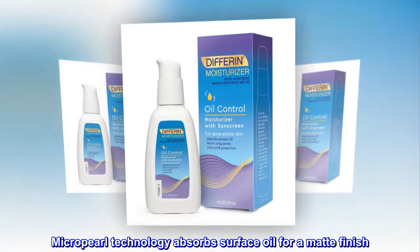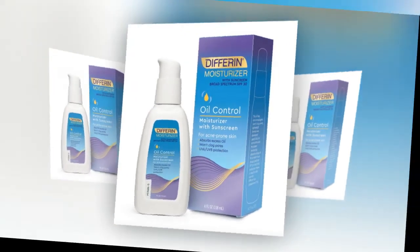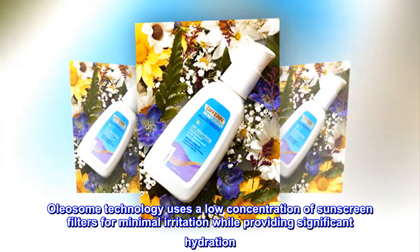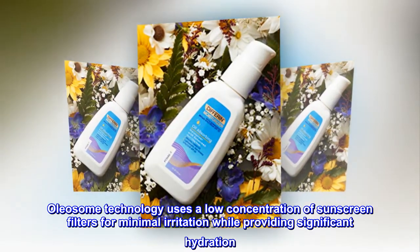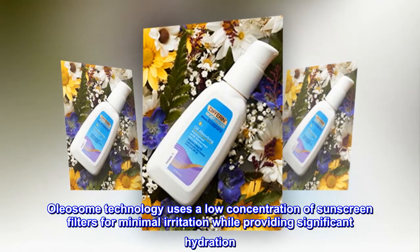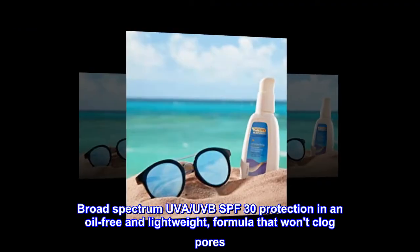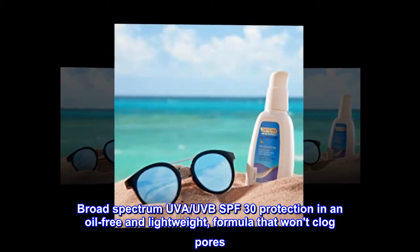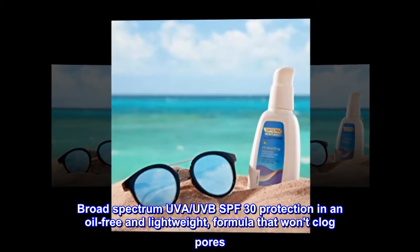Microprol technology absorbs surface oil for a matte finish. Oleosome technology uses a low concentration of sunscreen filters for minimal irritation while providing significant hydration. Broad-spectrum UVA, UVB SPF 30 protection in an oil-free and lightweight formula that won't clog pores.